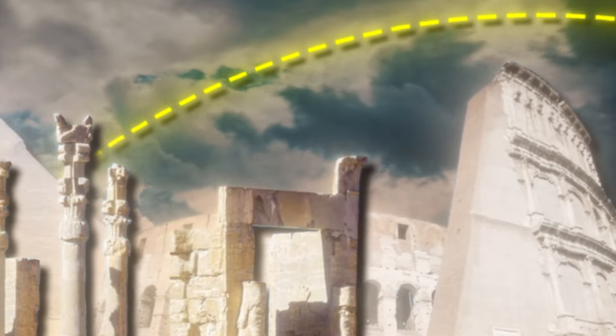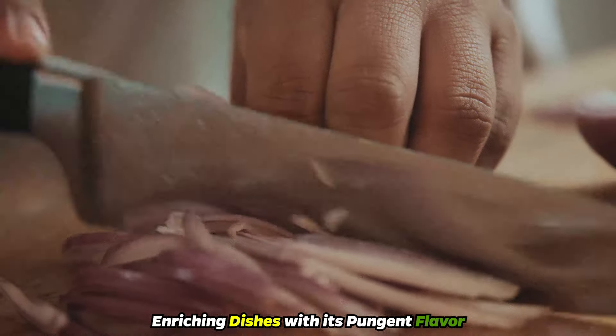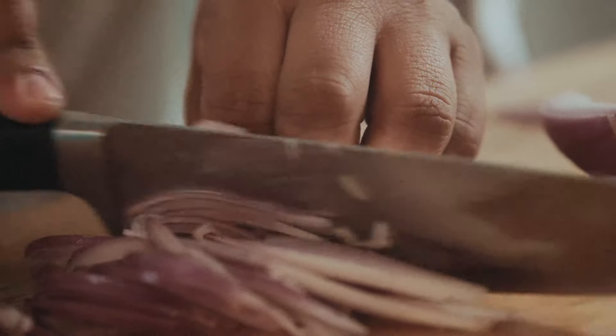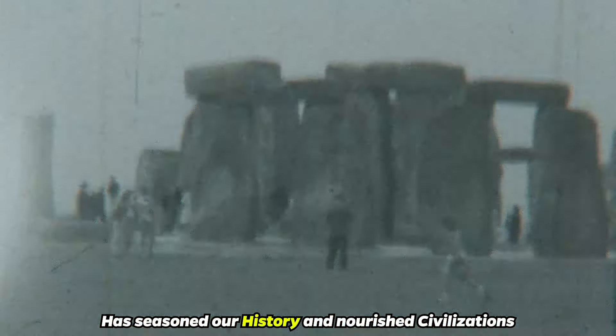From ancient civilizations to modern kitchens, the onion has journeyed through time as a culinary staple, enriching dishes with its pungent flavor. This humble vegetable, first cultivated thousands of years ago, has seasoned our history and nourished civilizations.